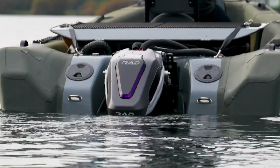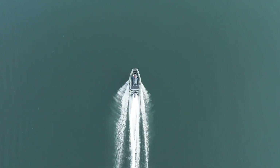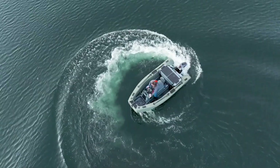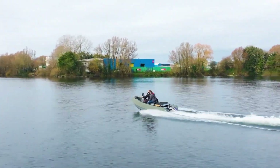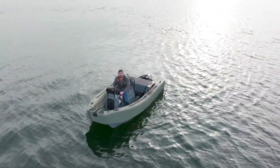With zero emissions, very low noise, and minimal maintenance compared to combustion outboards, the Sea Fury redefines expectations for electric tenders on lakes and coastal waters. Pricing depends heavily on configuration and battery choice, and typically sits well above urban mini-EVs, reflecting its specialized marine focus and premium performance.